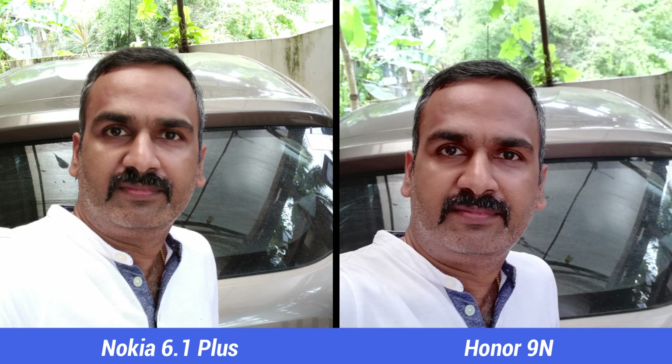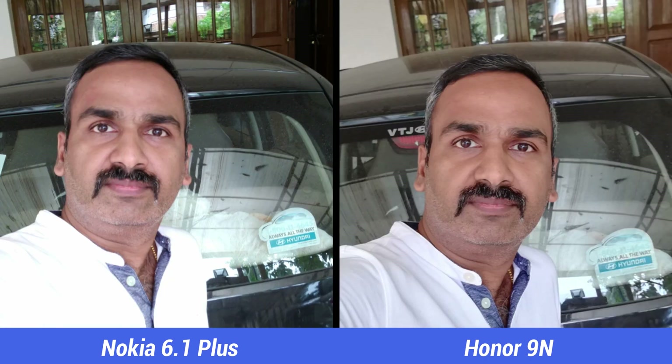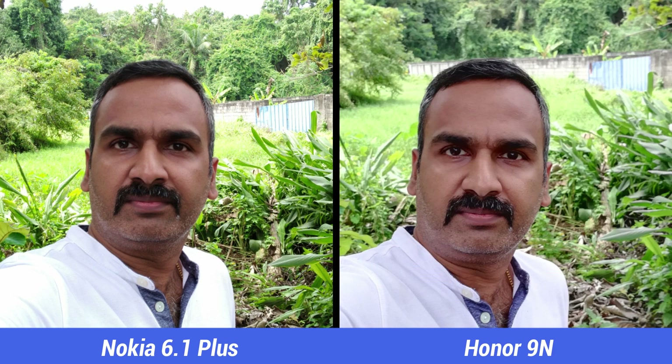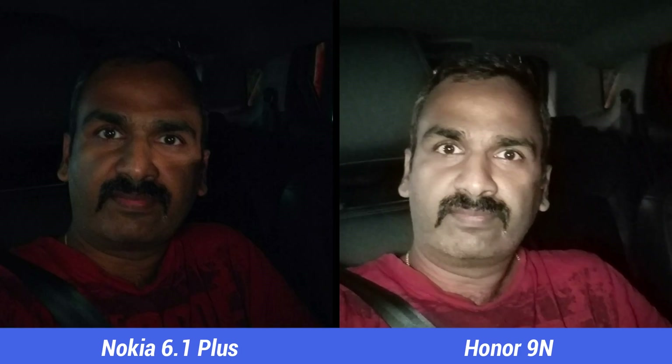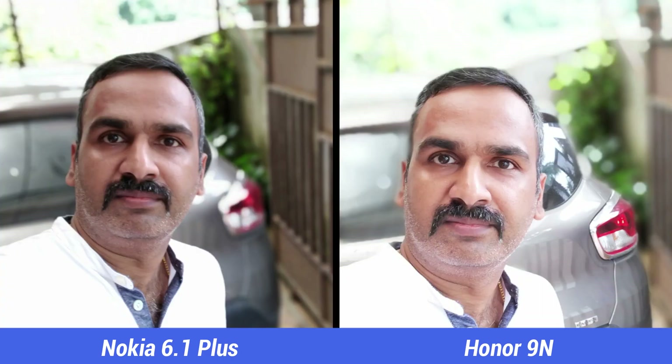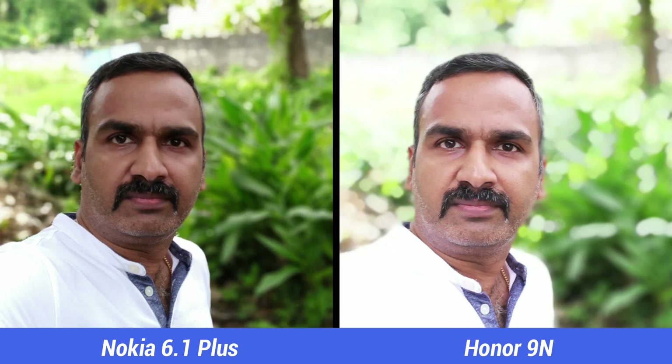Finally, the selfie camera. Both phones offer a 16MP selfie camera and both do a good job with quite good skin tones. We personally prefer the skin tones on the Honor 9N, and the selfies are also sharper on the 9N with more details. The low light selfies taken with flash are also better on the Honor 9N. For portrait selfies, the 9N tends to overexpose the background, while edge detection is better on the Nokia 6.1 Plus.